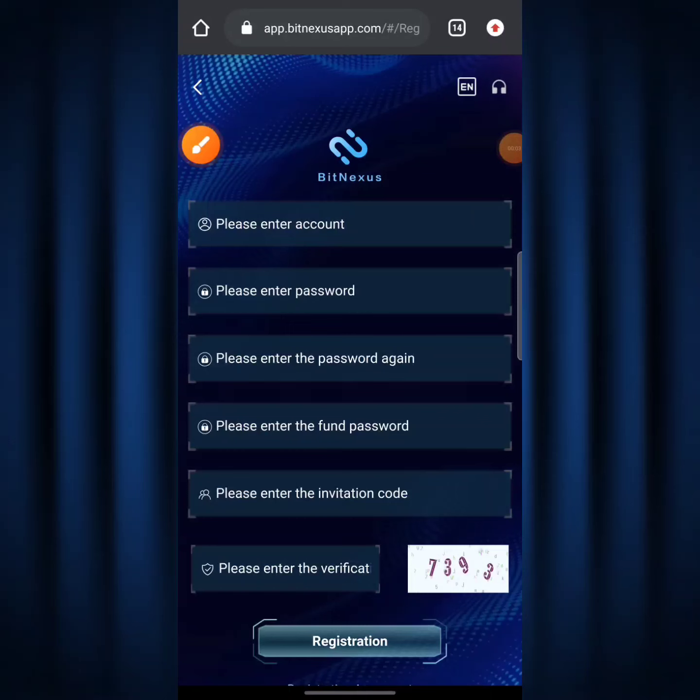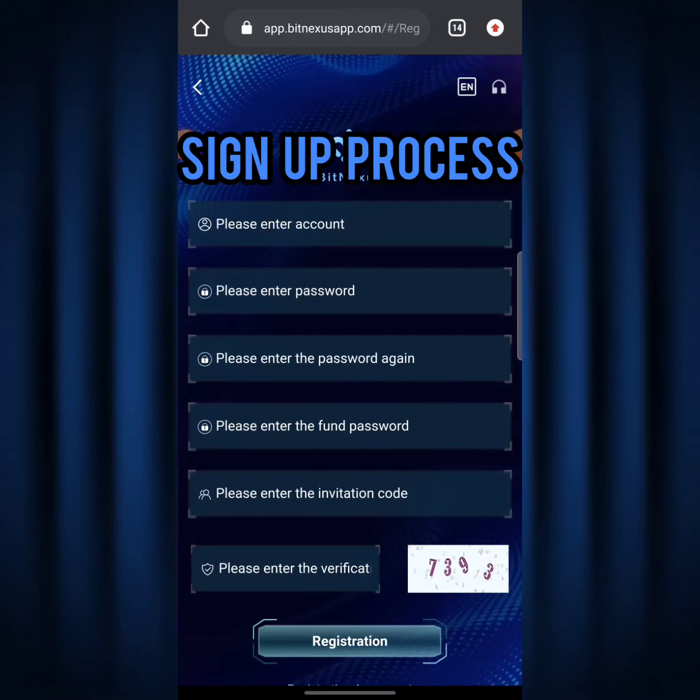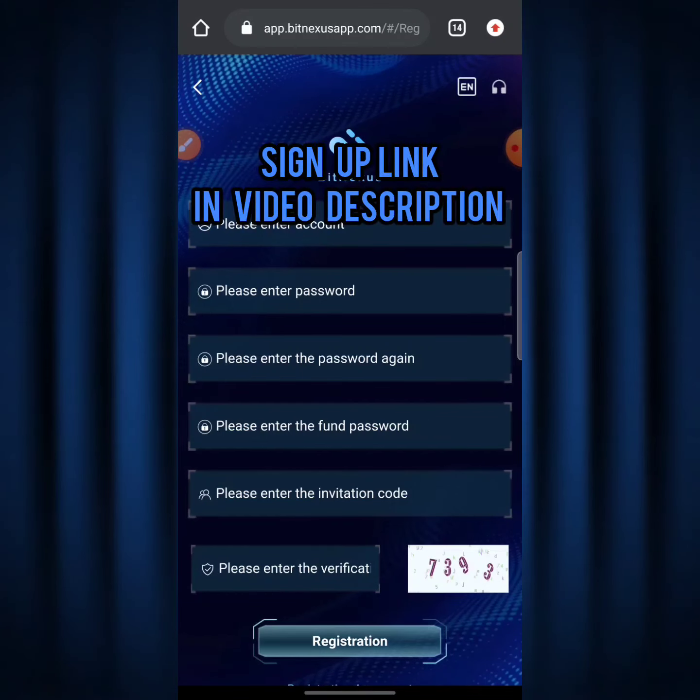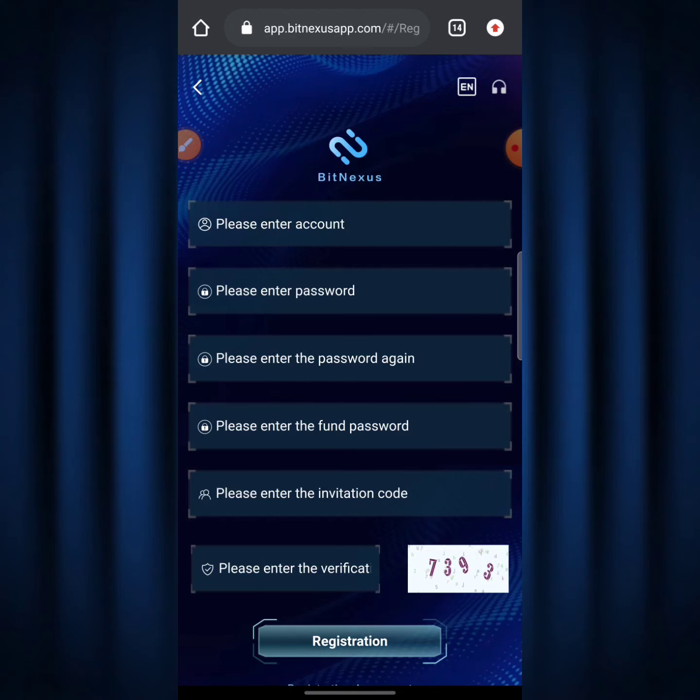Here we are on the BitNexus website homepage right now. The very first step we need to take is the sign-up process — we just can't go into any website without a proper sign-up. To make it easy for you guys, I'm going to be leaving the sign-up link down below in the video description, so make sure to use my link when signing up.